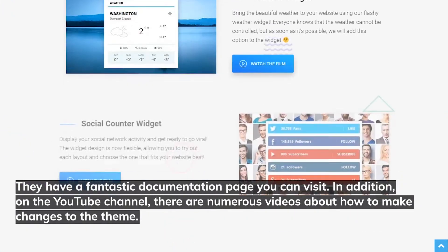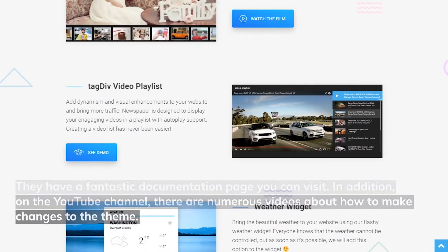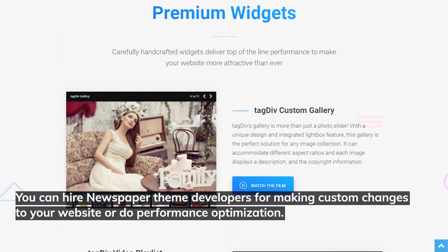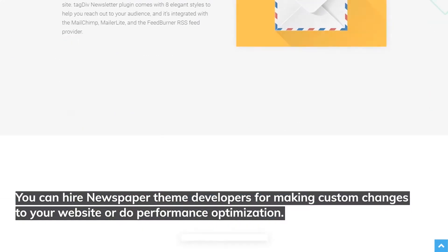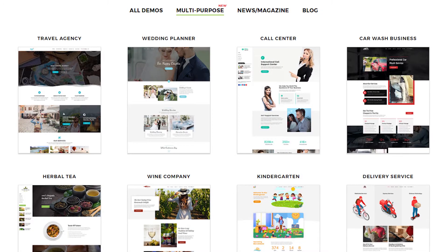They have a fantastic documentation page, and on their YouTube channel there are numerous videos about how to make changes to the theme. You can also hire Newspaper theme developers for custom changes or performance optimization.